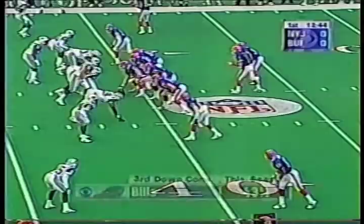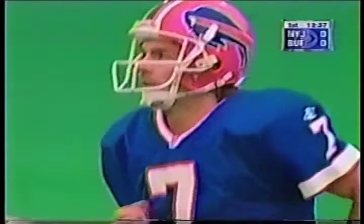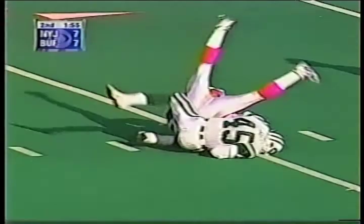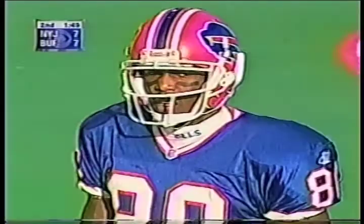Flutie working with four wide receivers, throwing down the field, has his man complete — Eric Moles, first down into Jet territory, close to the 30 yard line. Flutie down the middle, has Eric Moles, and he's got him inside the 45 and down to about the 42 or 41 yard line. 35 yards on the play.